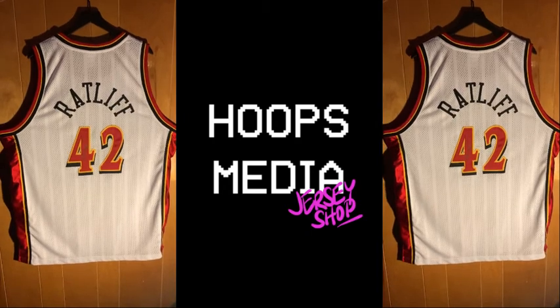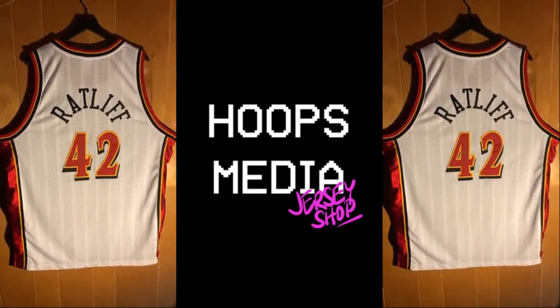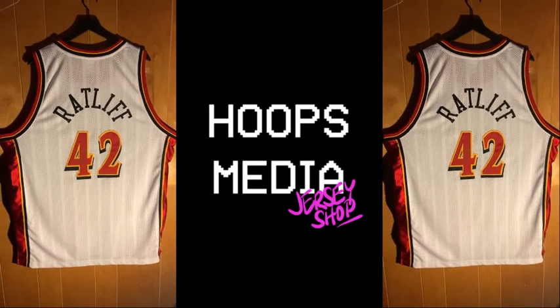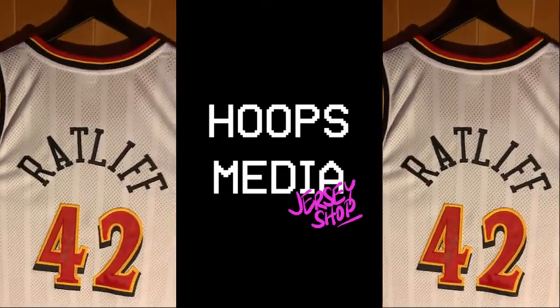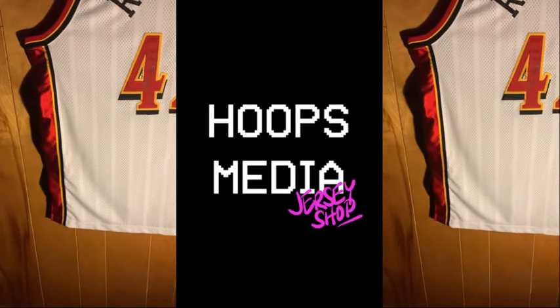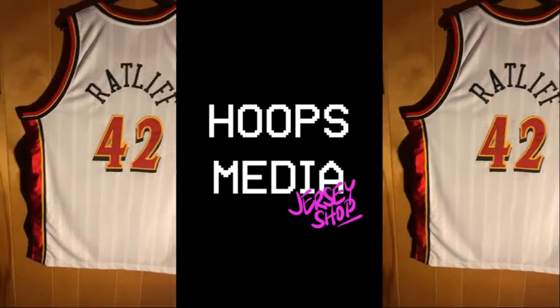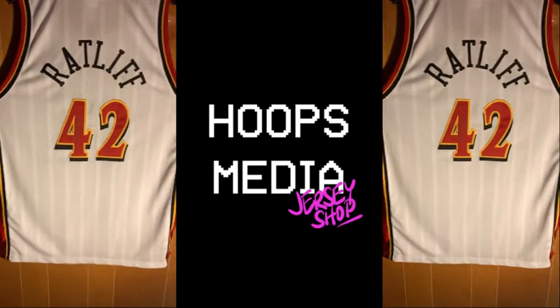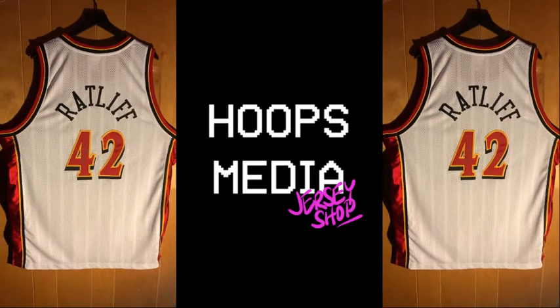This jersey is in great shape. We're gonna be putting this one up for sale on our website — there'll be a link in the description. We just wanted to show it off. Really good shape, real good looking. Love these older early 2000s Atlanta Hawks jerseys, they really shine. This is a League Authentic jersey.